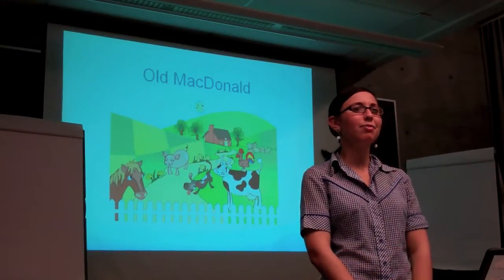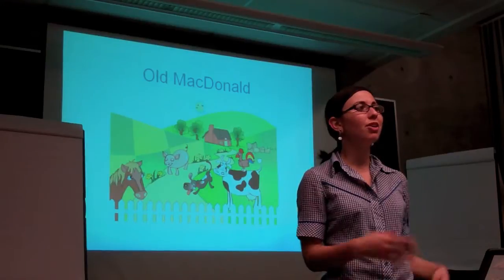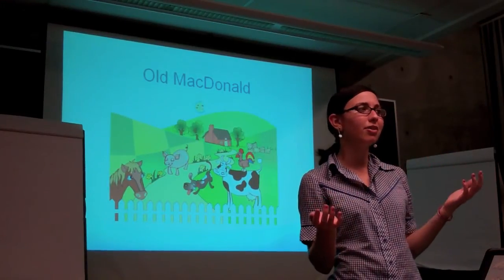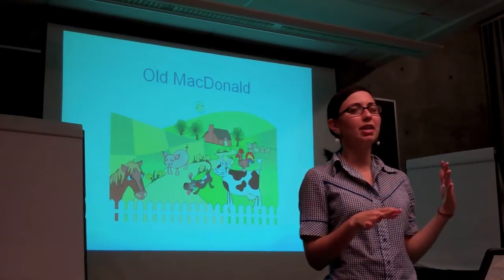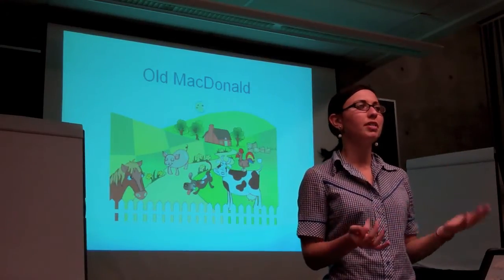So how many of you sang Old MacDonald's when you were kids? Pretty much everybody, right? When you go to the grocery store and look around at products, the pictures on them would make it seem like Old MacDonald's is still what's used today — you see these rolling green hills with all these happy animals outside. But as some of you probably know, and as all of you will definitely know by the end of this presentation, that's not what farming is actually like anymore.